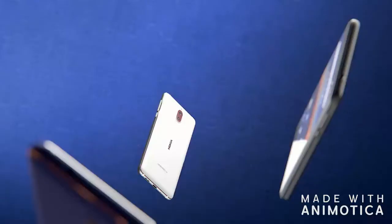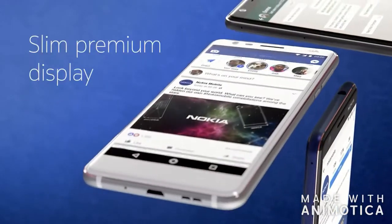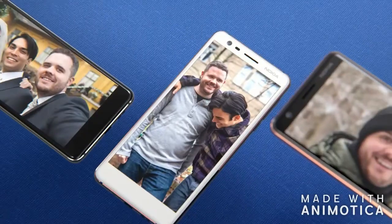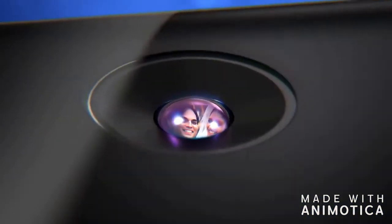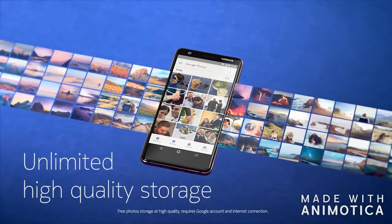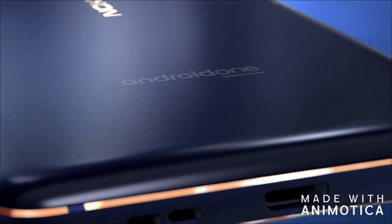It's my pleasure to introduce to you the ultra-compact, most premium design in its range, the all-new Nokia 3. The new Nokia 3 features our signature dual-anodized diamond cut — a feature that has been exclusively available at the highest end of the marketplace up until today.